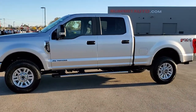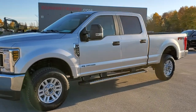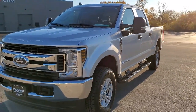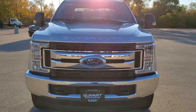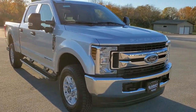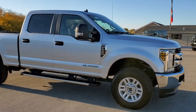This is stock number 11063. We are here at Summit Automotive in Fond du Lac, Wisconsin, your new and used heavy-duty truck headquarters. Today we are checking out this extremely clean 2019 Ford F-250 Crew Cab Short Box. This truck has the 6.7L Power Stroke Diesel.